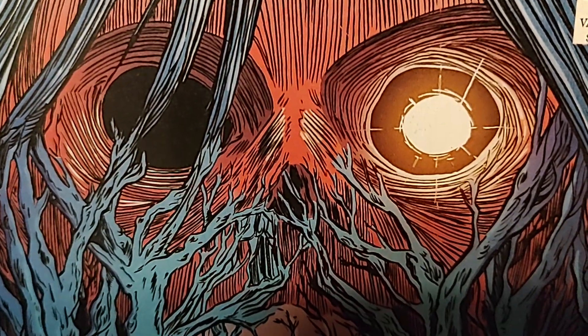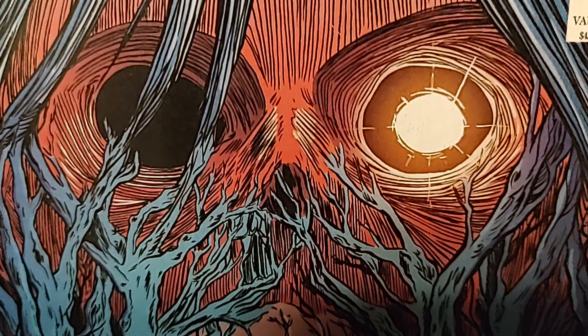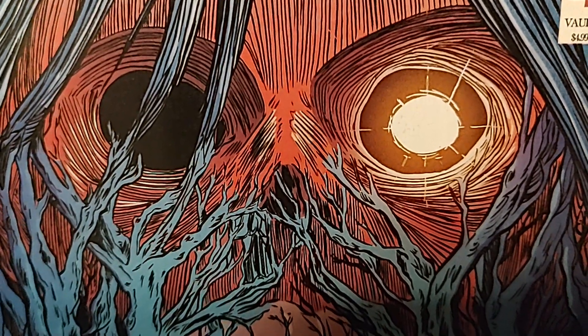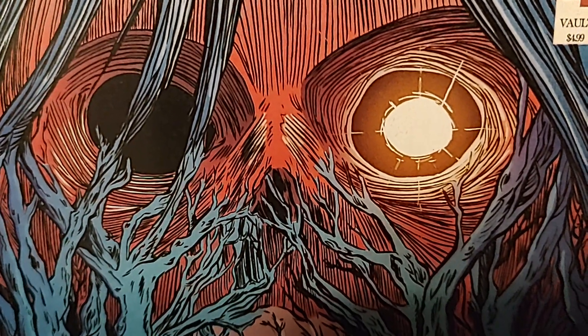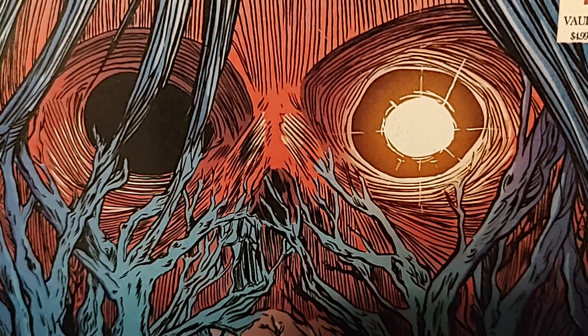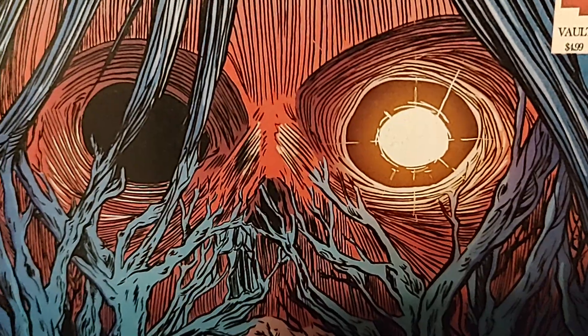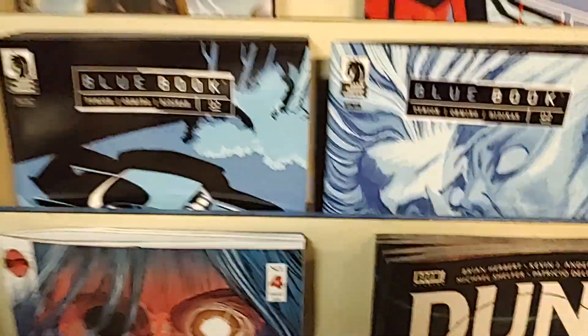Hey, welcome back to Fantastic Worlds Comics here in Scottsdale, Arizona. We are doing part three of our weekly review of new release comic books. Part one was DC, part two was Marvel — you can already view those videos. So part three is all the other publishers. Let's see what they have in store for us this week.